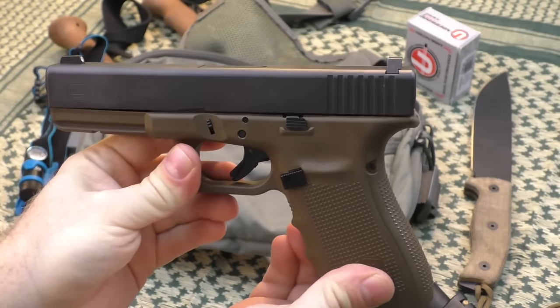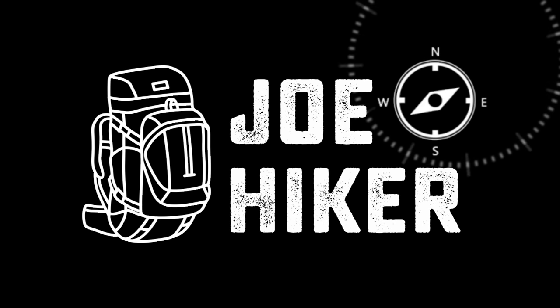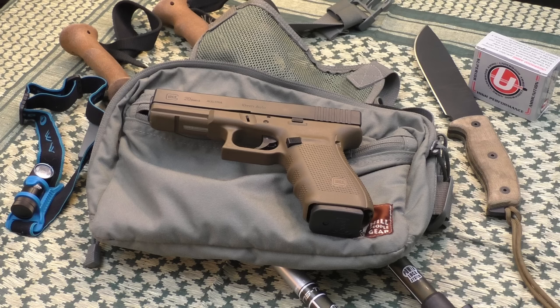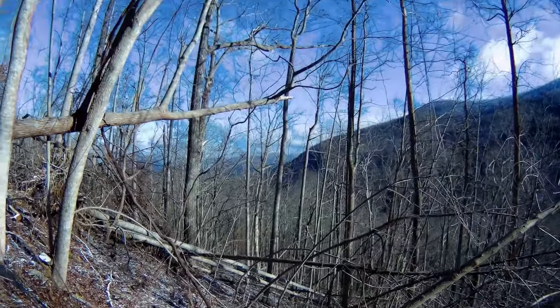Glock 20 Mountain Thunder. Here you can see on the table a still life of the equipment and gear I like to bring out with me when I'm hiking up in the Georgia foothills — in North Georgia on the Appalachian Trail.